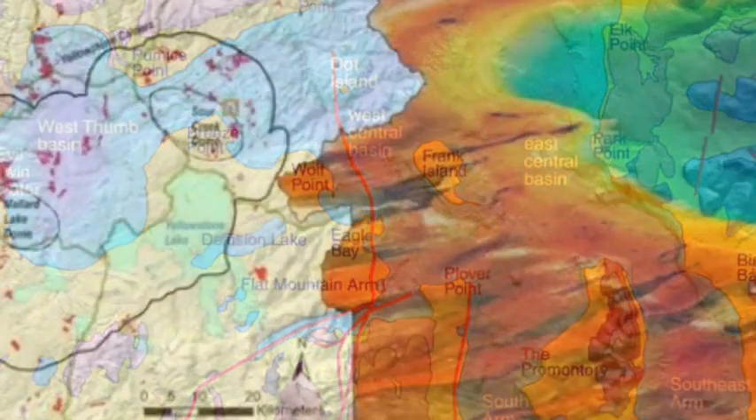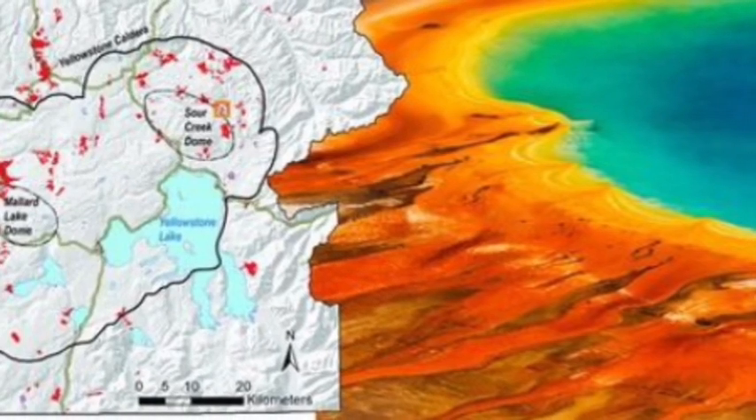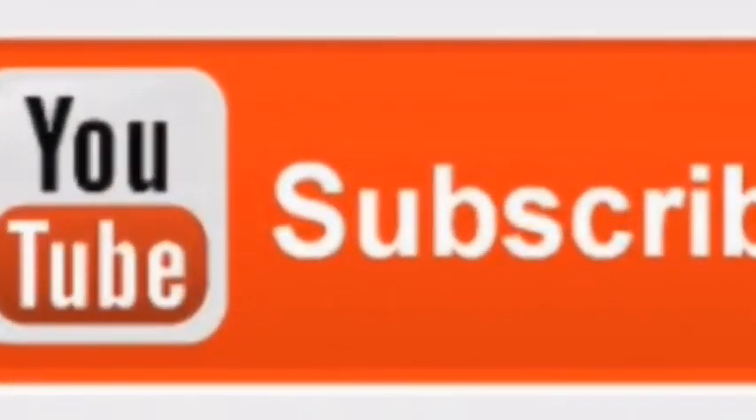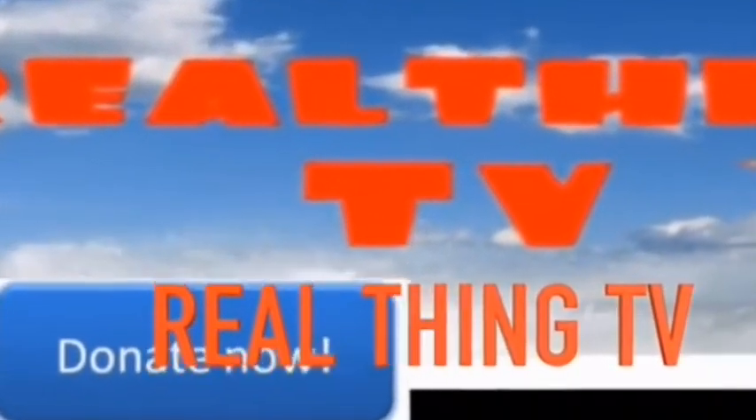Have a good day, mahalo. Thank you for watching. Please subscribe to us on YouTube, and if you like, donate to us — visit the home page on PayPal.